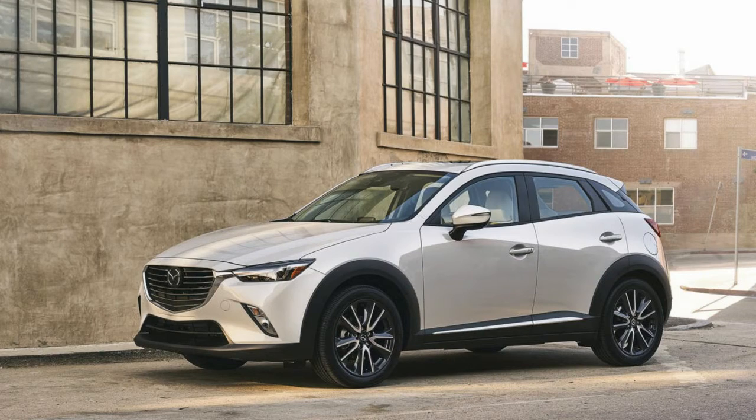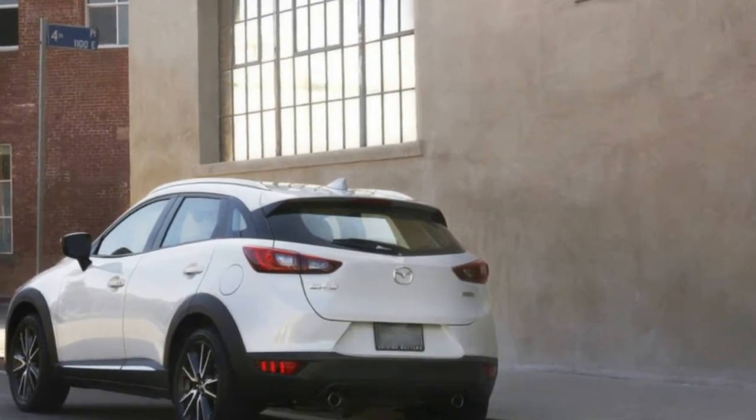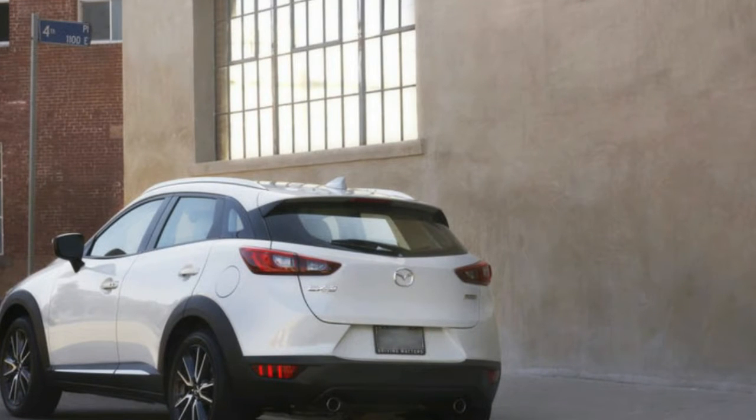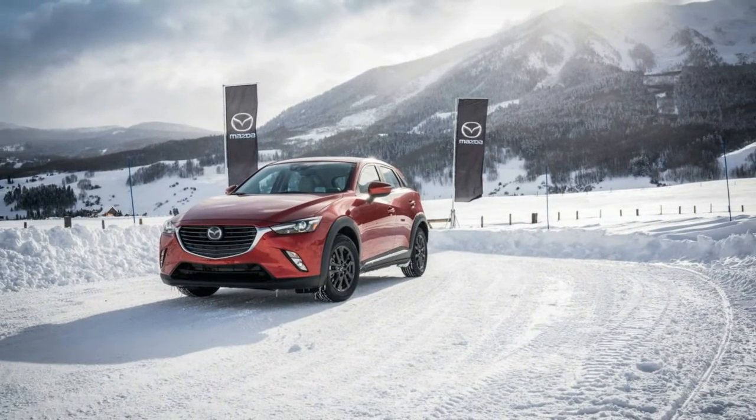Our opinion: The little CX-3 nearly falls into the class of personal crossover — there's room enough for four, perhaps five, yet everybody feels very close. It's actually smaller inside than the vast majority of its rivals, especially in the cargo area.